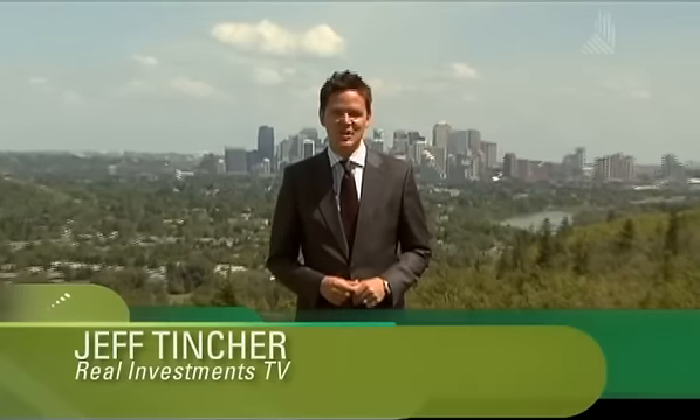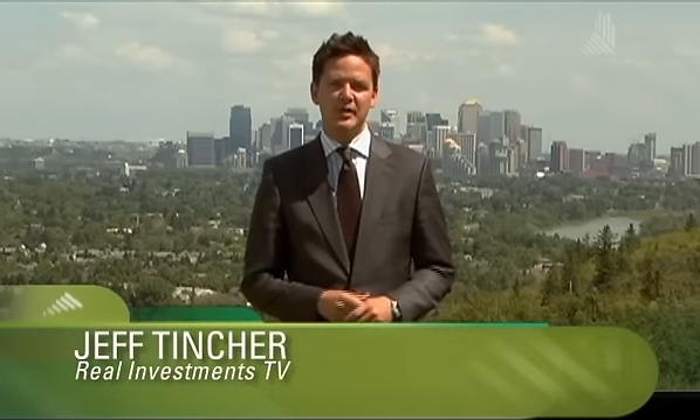Hello everyone and welcome to this edition of Real Investments Television. I'm your host Jeff Tinscher. Prefabrication — it's a growing trend in real estate. And prefabricated homes just aren't what they used to be, especially in Eastern Canada. Real Investments' Alicia Lee now with more on why prefab might be prefabulous when it comes to residential investment.